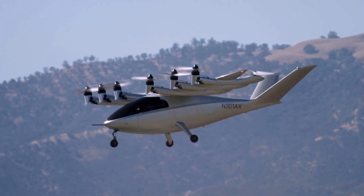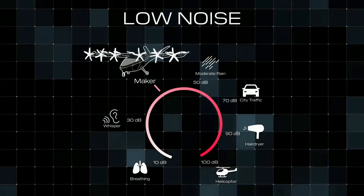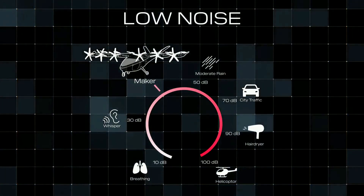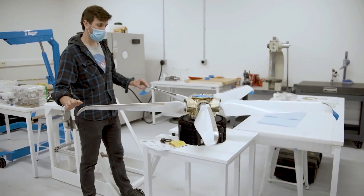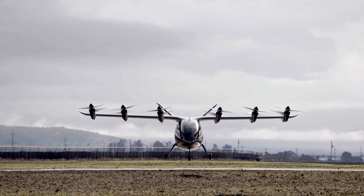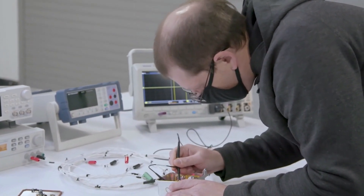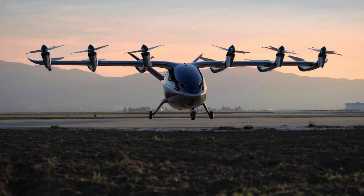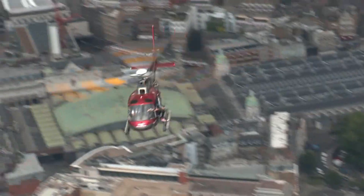At only 45 decibels, Maker will be inaudible in comparison to a helicopter flying at the same altitude. Electric motors also have fewer moving parts, making them not only quieter but also simpler to maintain and much less expensive to own and operate. Ownership costs, according to Archer, will be about 30% less than a traditional helicopter.